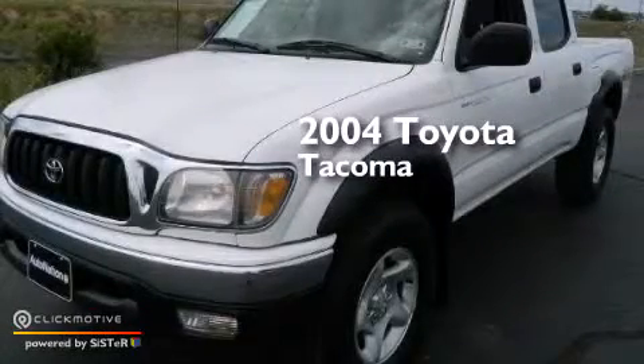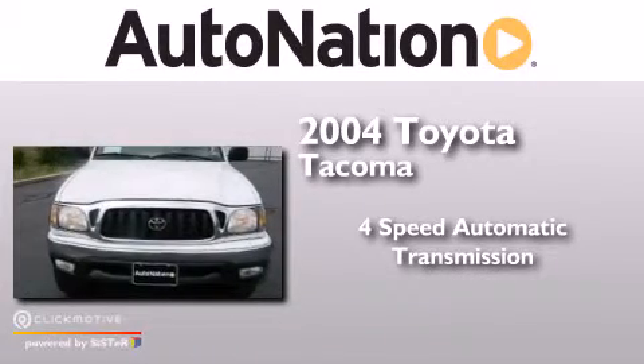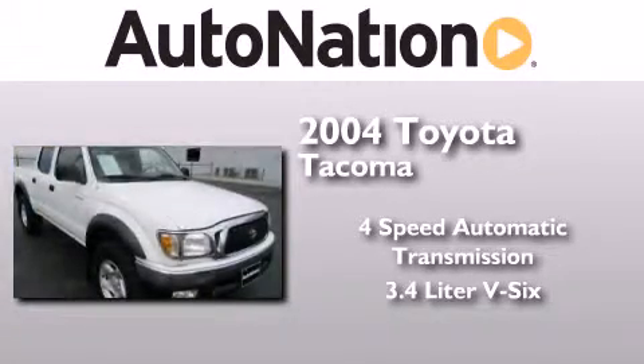This is a 2004 Toyota Tacoma. This truck has a 4-speed automatic transmission and a 3.4-liter V6.